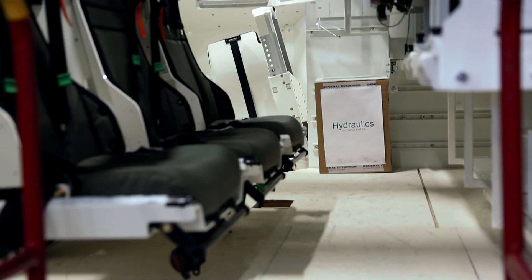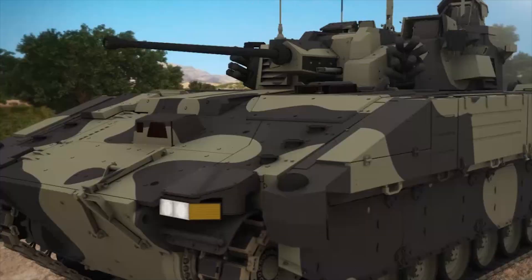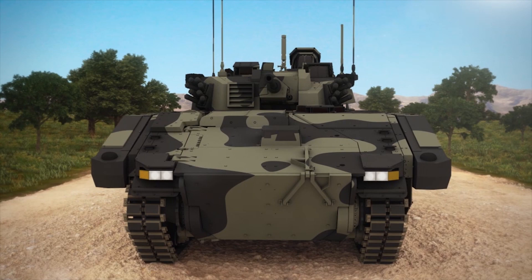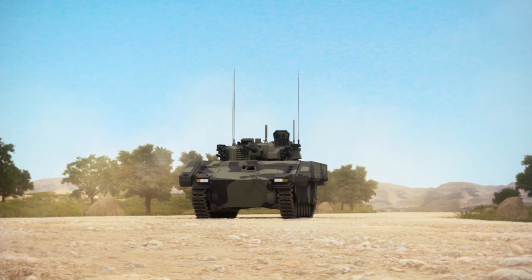We really feel like we're leading the way with the land open systems architecture, and because of that, in terms of adding new LRUs — line replaceable units — and new capabilities onto this platform, we have the space and the weight growth available. The Scout variant is about 40 tons with growth up to 42 tons, so you've got two tons to put more kit on. The open architecture will allow easy adaptation for additional electronic units — typically things around sensors and sights — and this platform is very well suited to that.